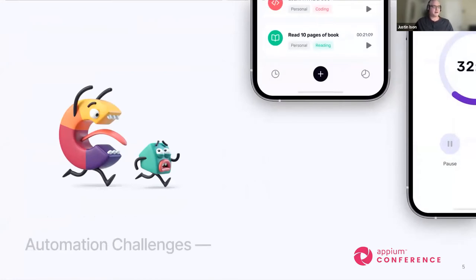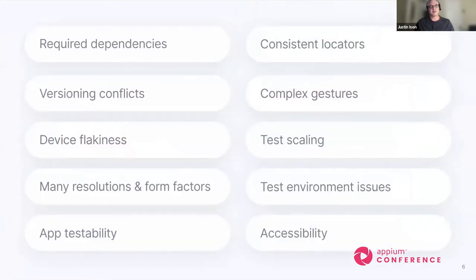What are some of the challenges we face in today's automation for mobile? There are lots and lots of dependencies that have to be installed for both Android and iOS — you can run into versioning conflicts with your operating system, Java, Node, Xcode command line tools, Android APIs, SDK levels, Appium version. The Appium developers have made a tremendous amount of effort into making this as easy as possible, especially with Appium 2, where getting required dependencies is becoming easier. Now that it's plugin-based, we just install the dependencies needed for the plugins we want to use.